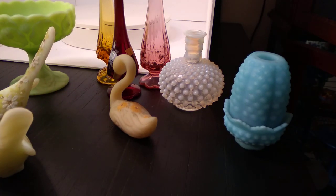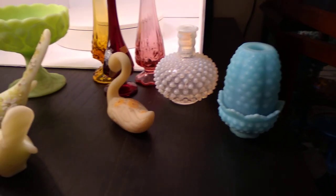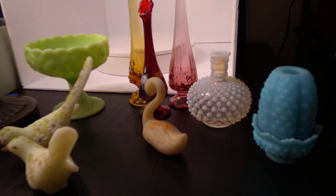Alright everybody, this is Austin of the Best I Can Afford Antiques channel, coming to you with a new video. This time we're going to talk about Fenton Art Glass.